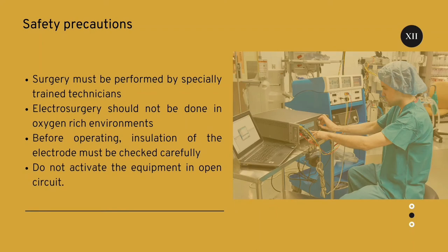Safety precautions we must follow while handling the electrosurgical unit: Surgery must be performed by specially trained technicians. Electrosurgery should not be done in an oxygen-rich environment. Before operating, insulation of the electrode must be checked carefully. Do not activate the equipment in open circuit.